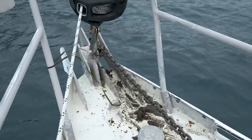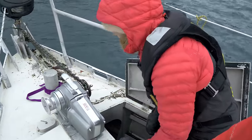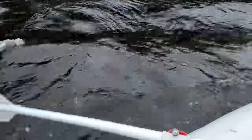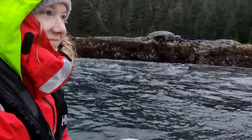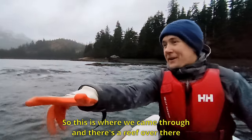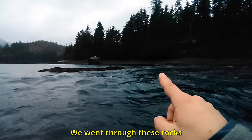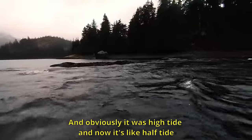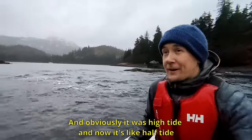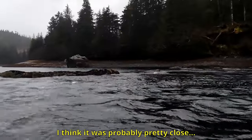Sketchy enough that once we had set anchor, we went to check out the entrance to make sure that we could also make it out when we wanted to. So this is where we came through — there is a reef over there, but then we went through these rocks. And obviously it was high tide — well, half tide. I think it probably was pretty close.